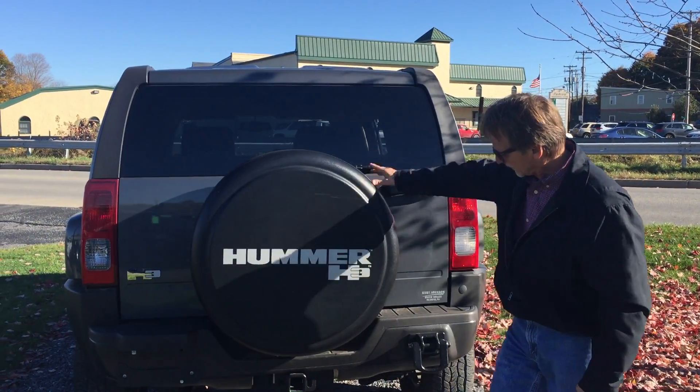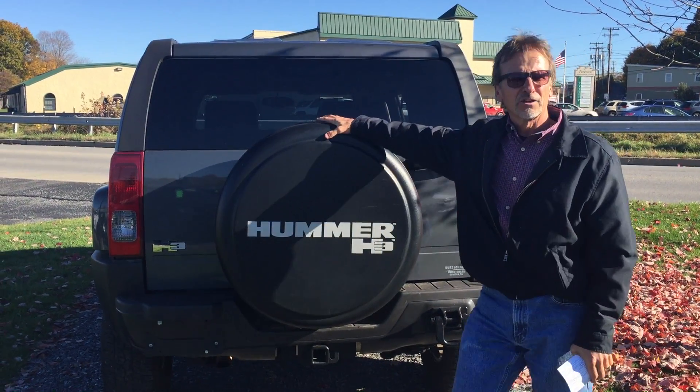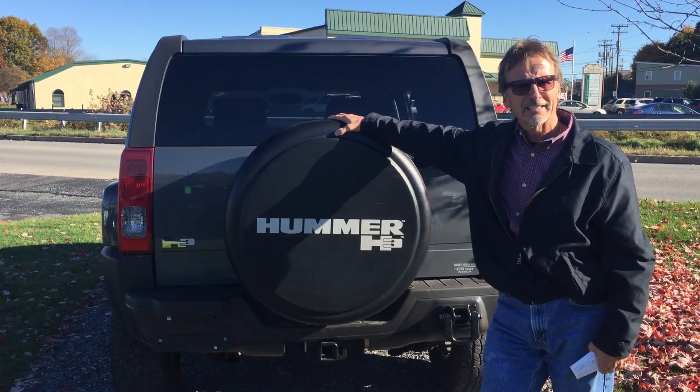Nice molded tire cover. Tow package. Big mean hooks. Kurt Johnson Auto Sales — check out this Hummer.